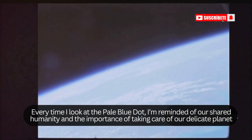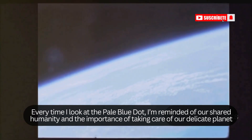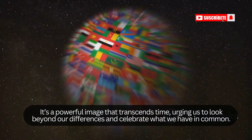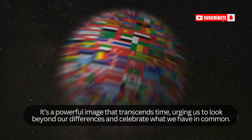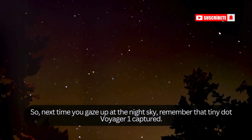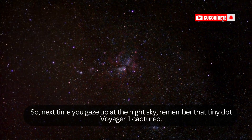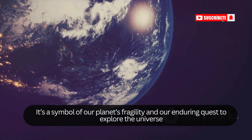Every time I look at the Pale Blue Dot, I'm reminded of our shared humanity and the importance of taking care of our delicate planet. It's a powerful image that transcends time, urging us to look beyond our differences and celebrate what we have in common. So next time you gaze up at the night sky, remember that tiny dot Voyager 1 captured — it's a symbol of our planet's fragility and our enduring quest to explore the universe.